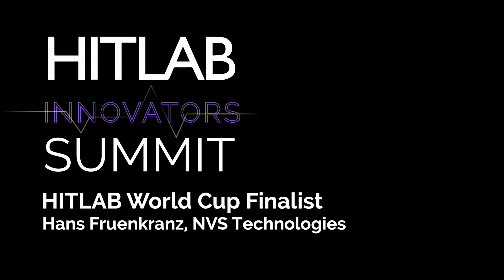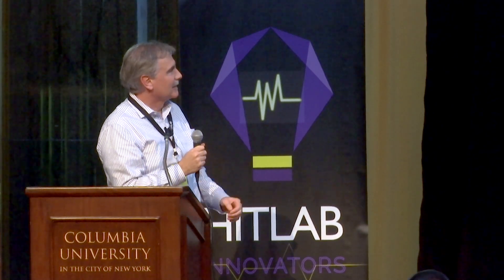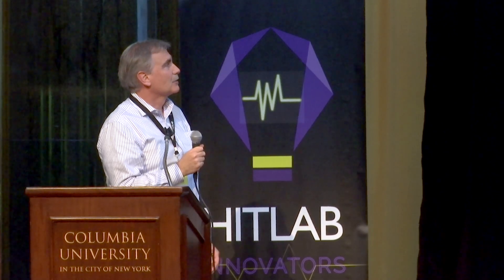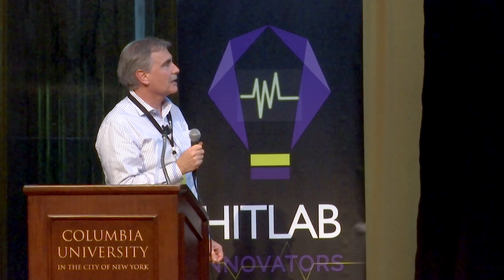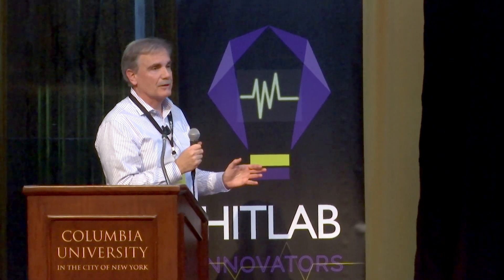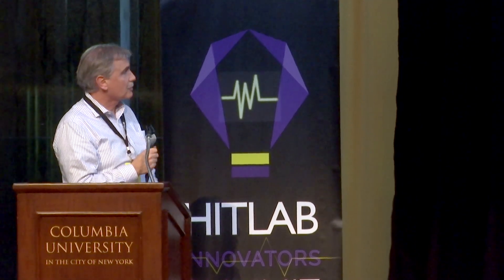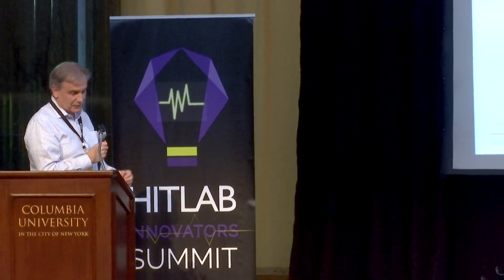Our company is dedicated to bringing molecular diagnostics to the point of care. This is very ambitious, and it hasn't happened because it's very expensive to do so. But if you do so, you can improve quality of care at much lower cost. This is one of the key drivers in health care. To illustrate my point, I'm going to show you the impact on antibiotic resistance alone.